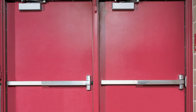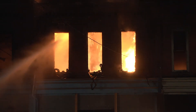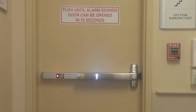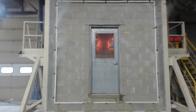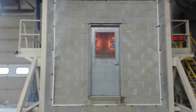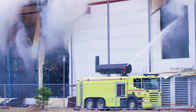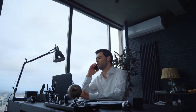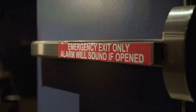Swinging fire door assemblies protect openings in walls that are constructed to compartmentalize a building and resist the spread of fire. Without these fire doors as opening protectives, fire-rated walls, partitions, and barriers with door openings would be unable to deter the spread of smoke, flames, and toxic gases during a fire. The Steel Door Institute often receives questions about fire doors, and this video will address a few of the misconceptions that come up the most.